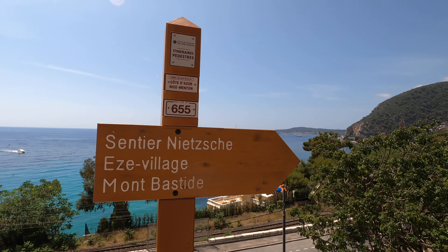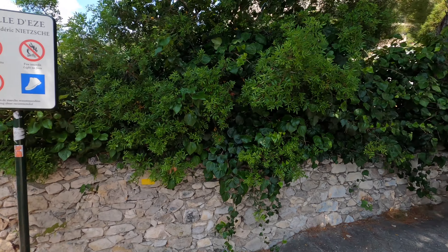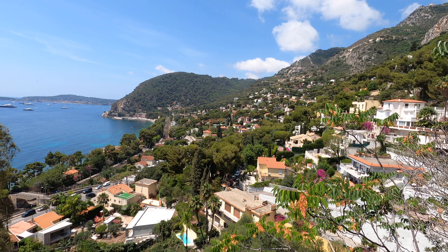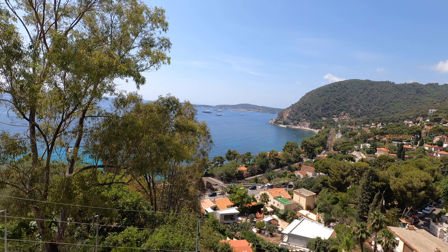The beginning of the hike is pretty easy and straightforward - you'll just follow this paved road until it eventually leads to a rock and dirt trail. Another thing to keep in mind: the beginning of the path is actually where you're going to get the best views, so make sure you get plenty of pictures.